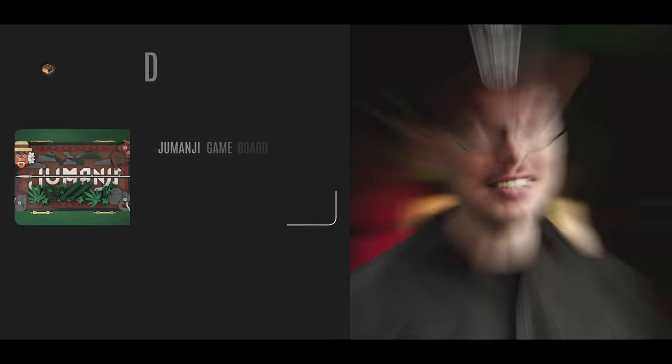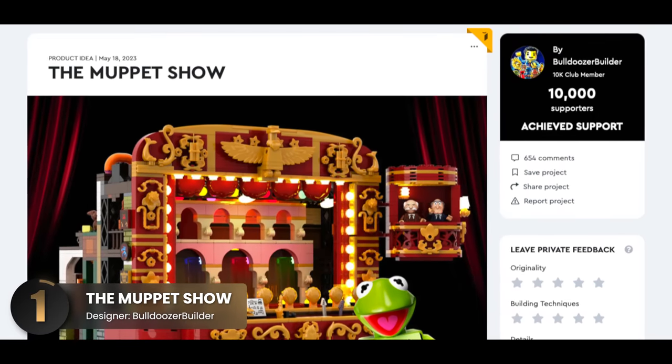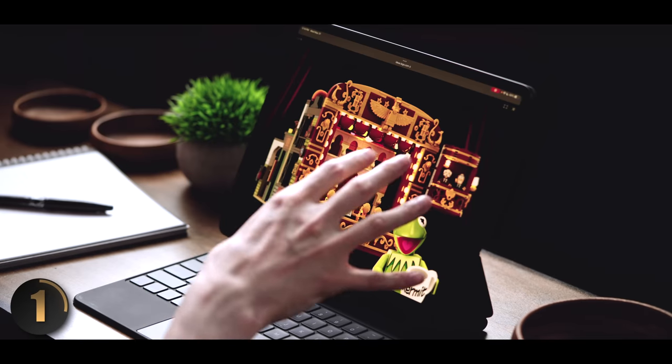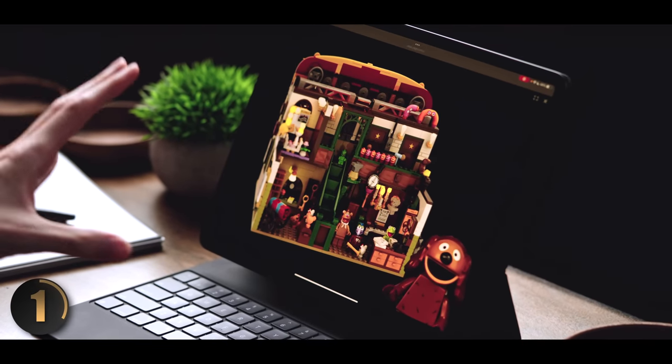Get ready for this next one — the Muppet Show. This set has taken LEGO Ideas completely by storm. Less than two weeks ago it was submitted and has already hit 10,000 supporters, which is unheard of. Let's look at why it got so much traction so quickly. The stage design immediately catches your eye — you've got an audience, a spot for musical instruments, and even the hecklers up top. The colors of red mixed with gold are simply beautiful.